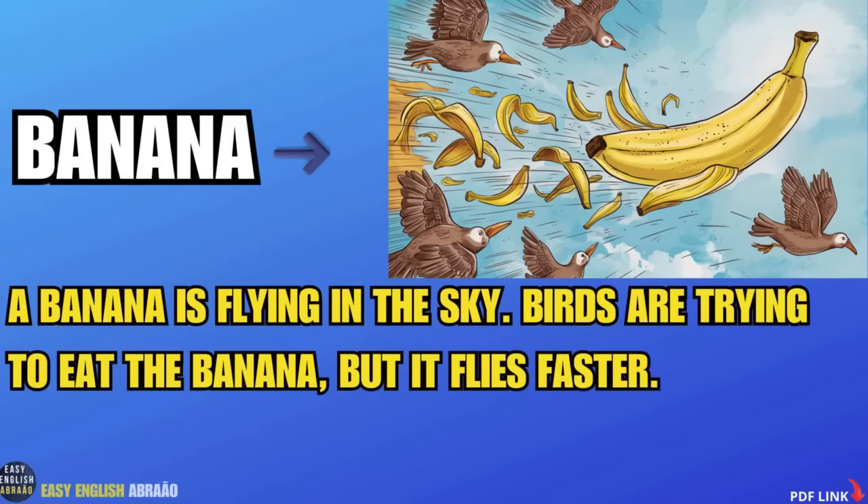Banana. A banana is flying in the sky. Birds are trying to eat the banana, but it flies faster.